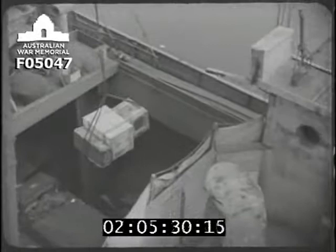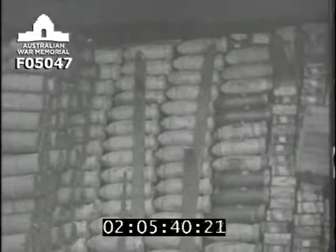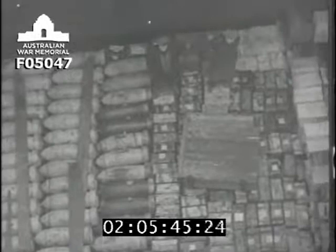Three methods of loading stores were employed, based on the estimated progress of the landing operations. To meet the requirements of the first four days, coasters were loaded tactically, so that each carried a proportion of the types of stores necessary to meet immediate requirements. This prevented all the eggs being put into one basket during the first few days when risks from enemy action were greatest, and also ensured a quick build-up of fighting stores.